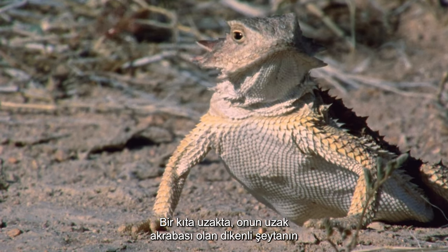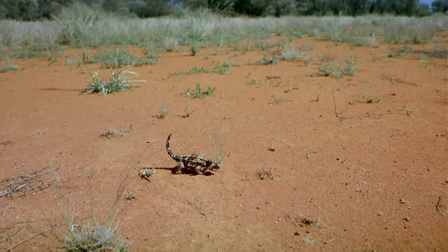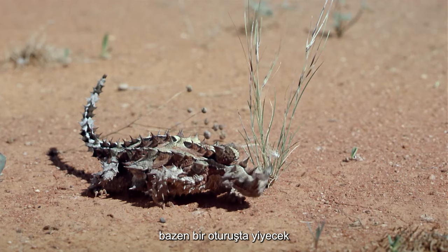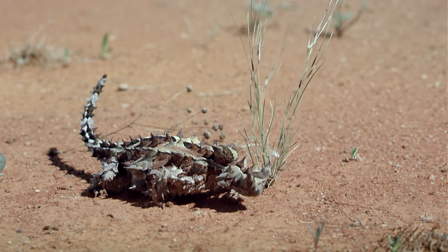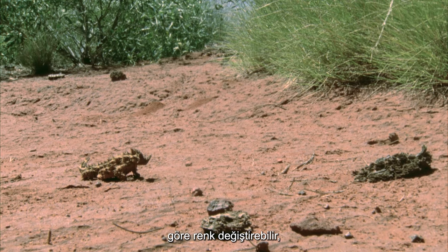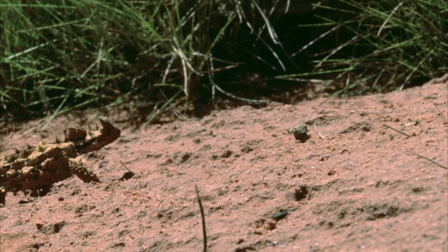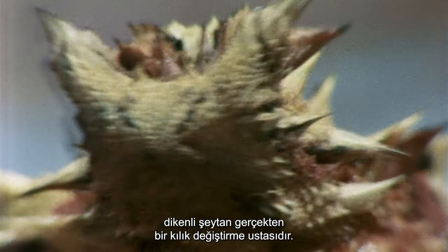A continent away, its distant relative, the thorny devil, has its own ways of hiding in the red deserts of Australia's outback. This multicolored, spiked, patchworked little lizard eats nothing but ants, sometimes finding thousands in one sitting. The thorny devil can change color according to the type of soil it's crossing — its yellow, orange, brown, red and white tones altering accordingly. With a bulbous lump of fat on the back of its neck acting as a false head to mislead predators, the thorny devil really is a master of disguise.